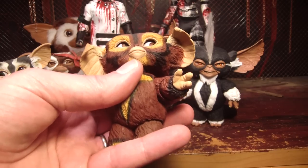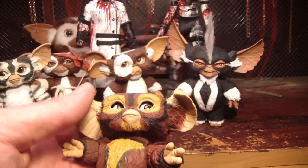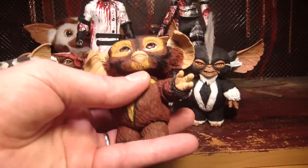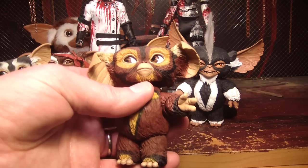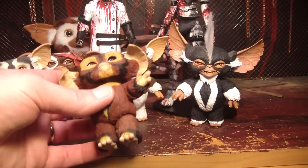In the show, most of the characters' ears move. Like Gizmo's stand out. There are a couple characters that do have permanently down ears — like Lenny. He's the one who looks like a donkey. He's the dumb one. I don't have either of his figures because he's dumb. But I do like Brownie.